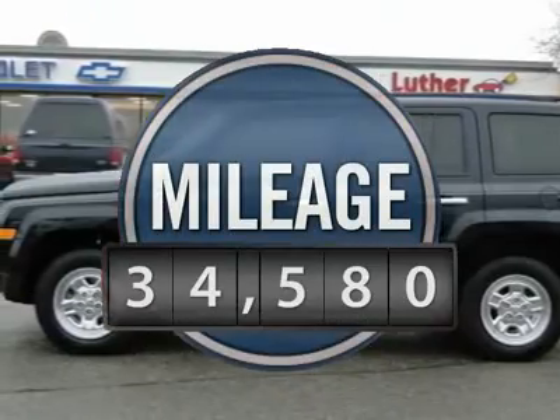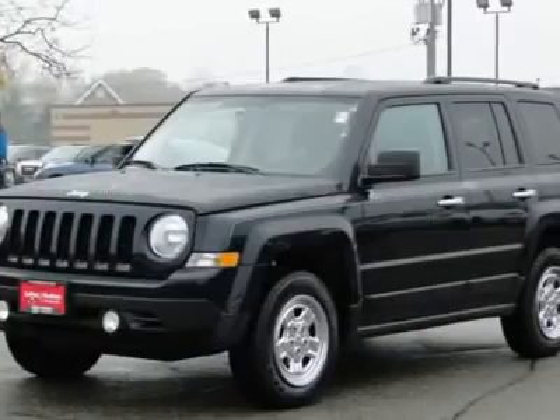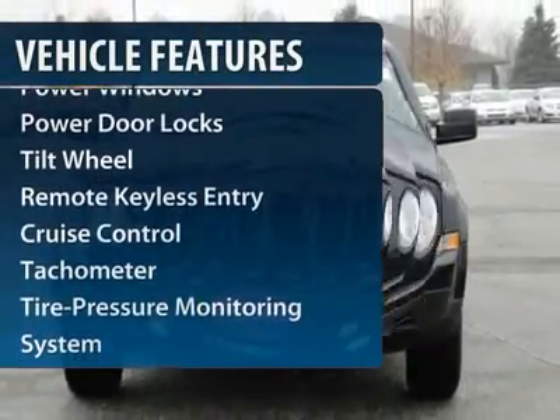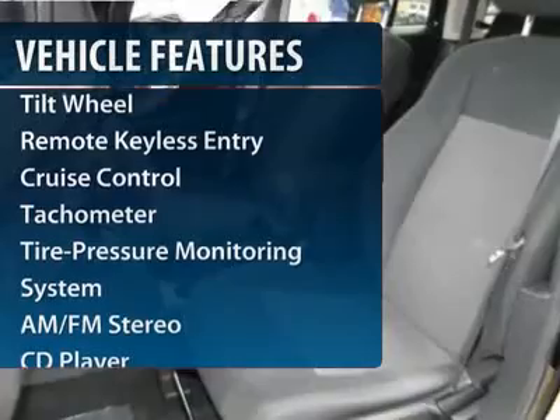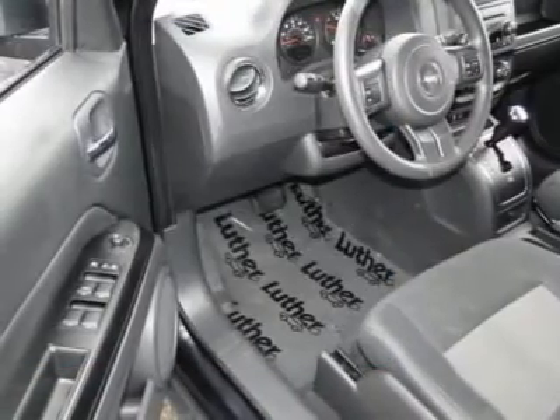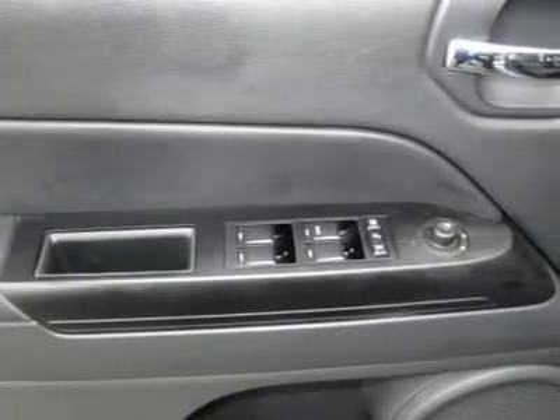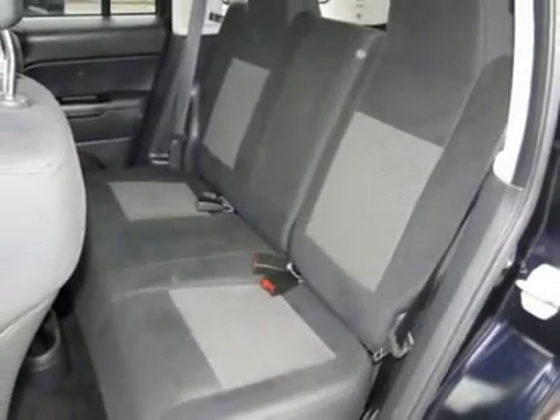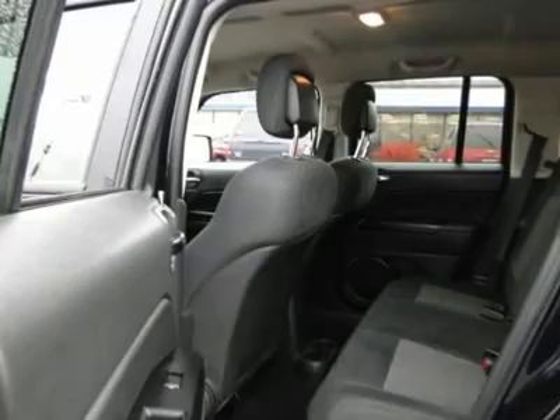This vehicle has less than 35,000 miles. Here are some of this vehicle's great options: four-wheel drive, anti-lock braking system, traction control, alloy wheels, power steering, front air conditioning, cruise control, rear defrost, AM FM stereo radio, and center armrest.